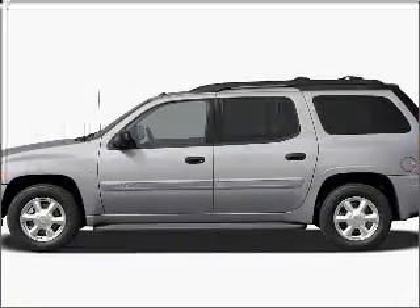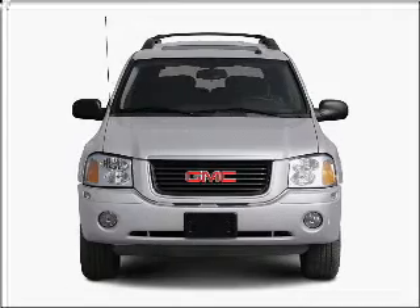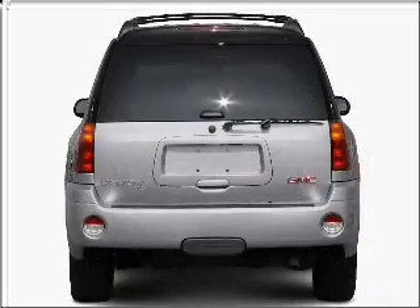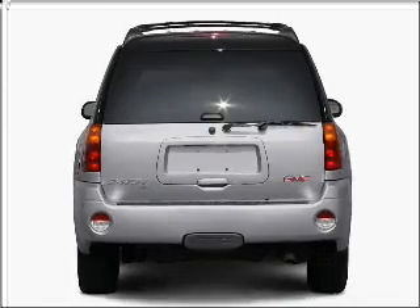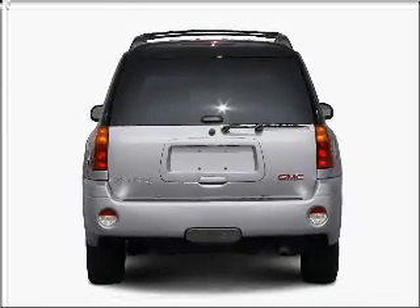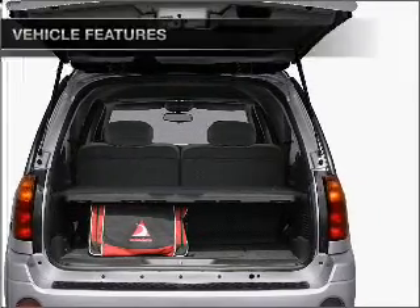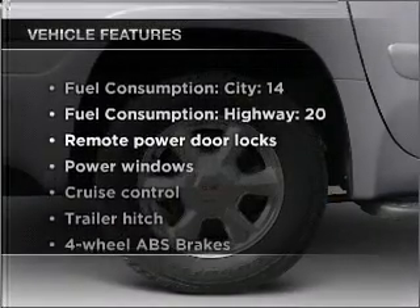Presenting the 2006 GMC Envoy XL — everything you need under one roof with this great vehicle. With a reliable six-cylinder engine connected to a smooth-shifting automatic transmission, premium wheels give a more luxurious look. Anti-lock brakes help you bring your vehicle to a safe stop, and with these notable features, you won't want to miss out on the opportunity to own this amazing vehicle.